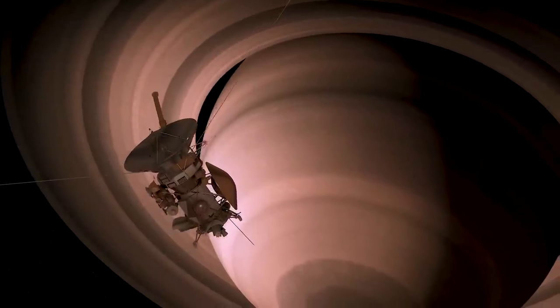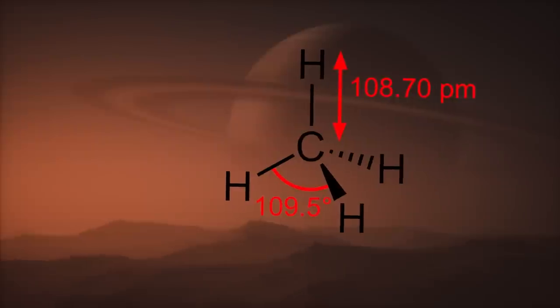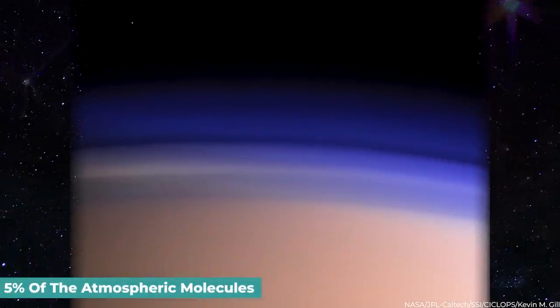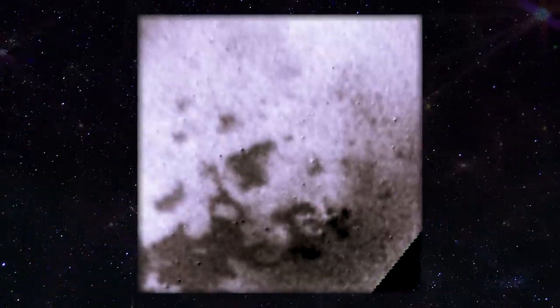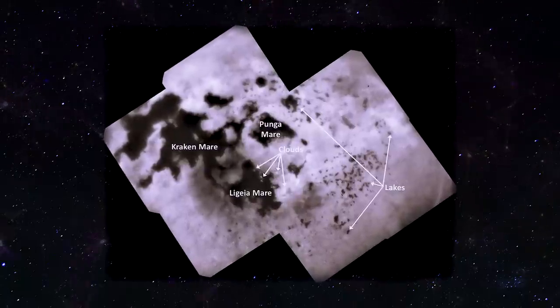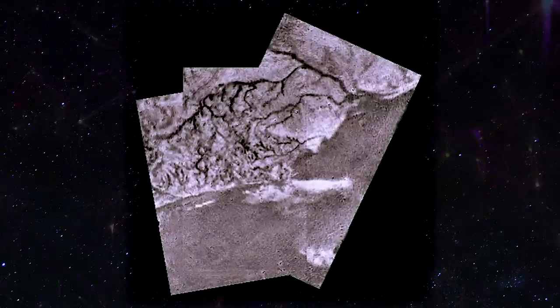Initial observations from the Cassini-Huygens mission, which started studying the Saturnian system in 2004, reveal that methane is a tiny but highly substantial atmospheric element, probably performing a function similar to water vapor in Earth's troposphere. About 5% of atmospheric molecules near Titan's surface are methane, with the proportion decreasing with altitude. When Cassini initially arrived at Titan, it saw a massive eruption of methane cumulus clouds over Titan's south polar area. Later in the mission, a much larger cloud system was discovered over the north polar region, while temperate zones have seen smaller, more transitory clouds. There is indirect evidence that methane rain occurs on occasion near the surface.